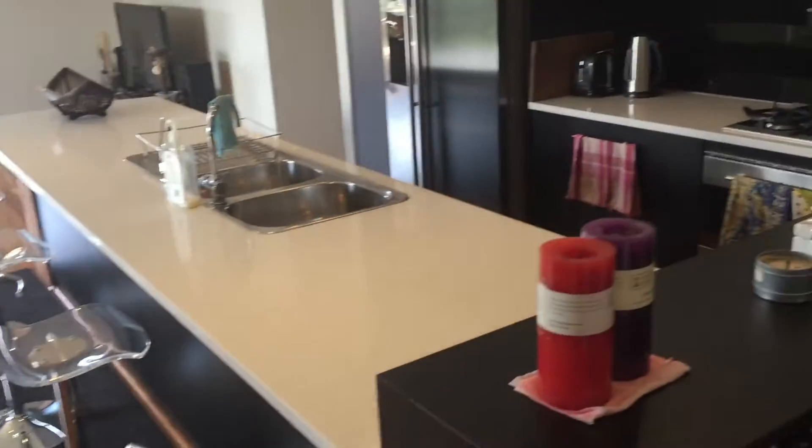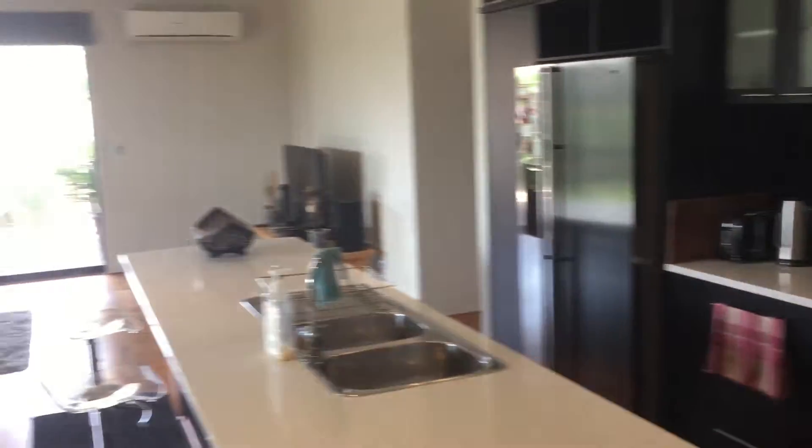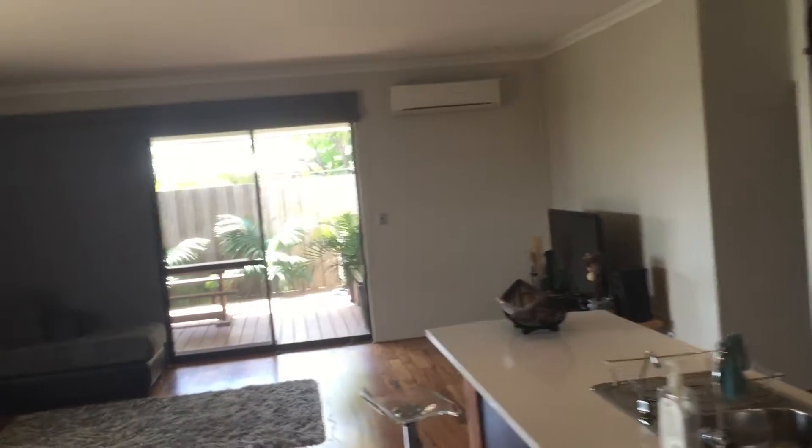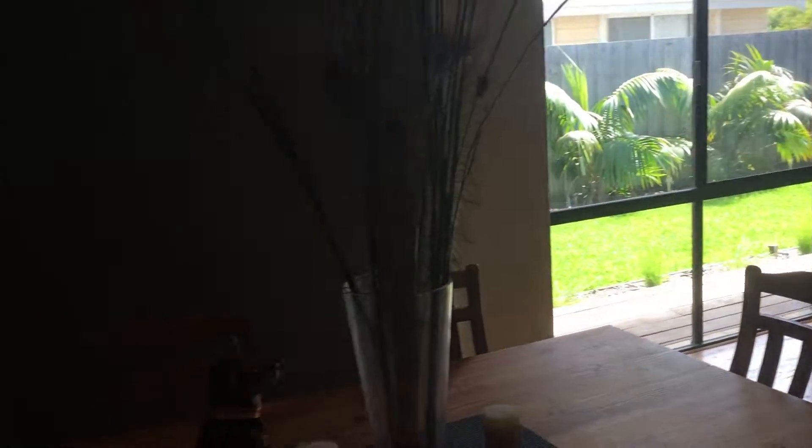Going down into the main area, we've got an island benchtop with granite stone benchtops — a kitchen fit for a master chef. You'll see a big reverse cycle air conditioner over there. Looking into the backyard, it's nice and fully landscaped. There's also a darkened theatre room, perfect for watching football or cricket, and nice and cool in here as well.